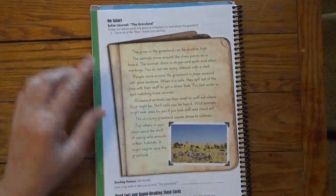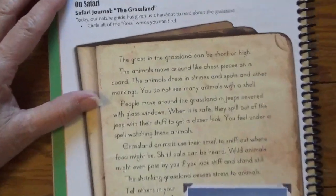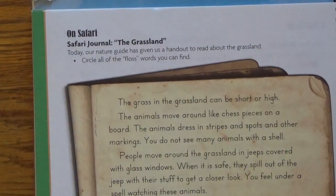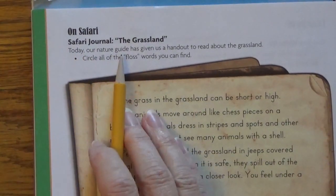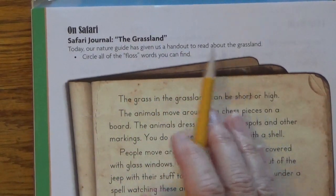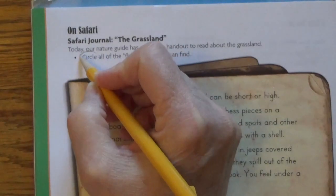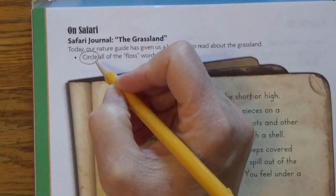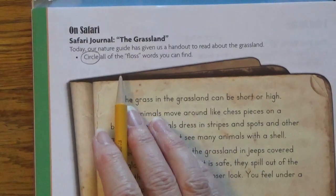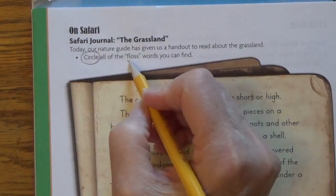We've got a nice picture to look at, just like if we were making a journal and adding things to it. Let's take a look at our directions. Today, our nature guide has given us a handout to read about the grassland. We're going to circle all of the floss words.